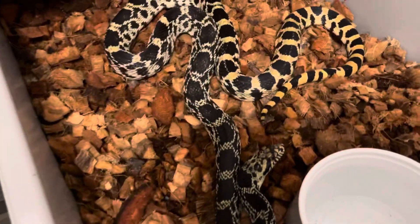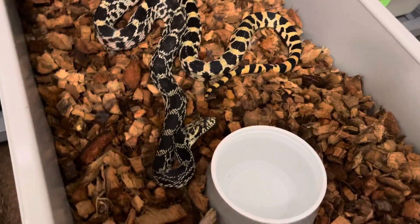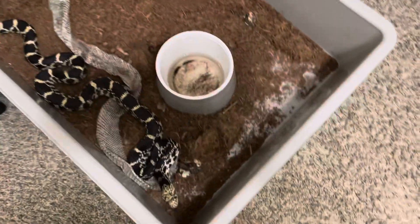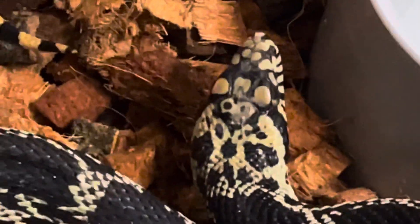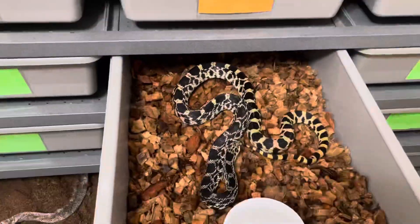Let's see if I can get them both in frame. So there's your 2019, here's your 2020. It's almost like they've had a role reversal — she is catching up to him. Holy moly, that is crazy. You can see the Witch Doctor pattern on his head — if you look at it, it kind of looks like a witch doctor. These guys will be paired up and I'll get some nice babies out of that.